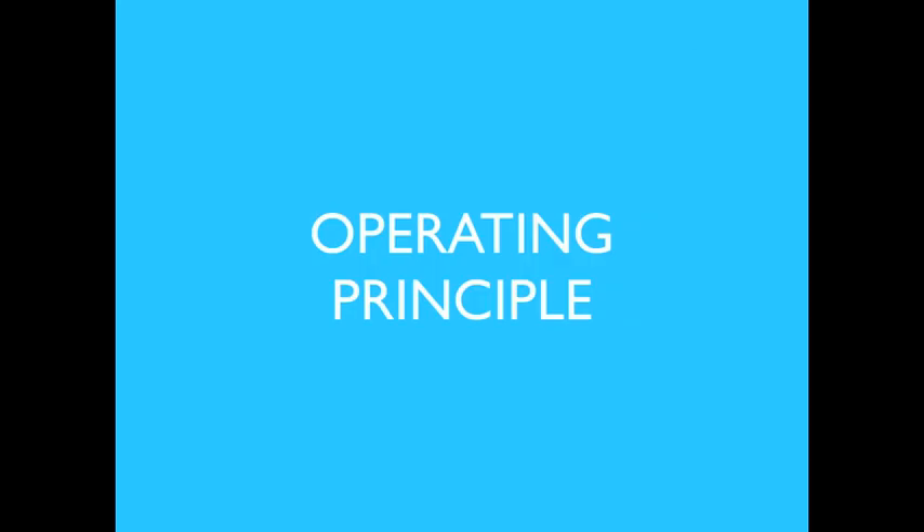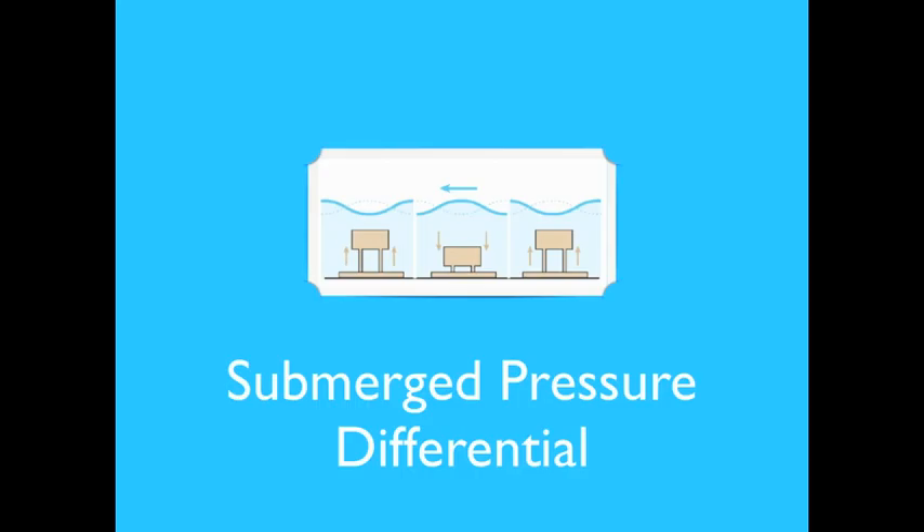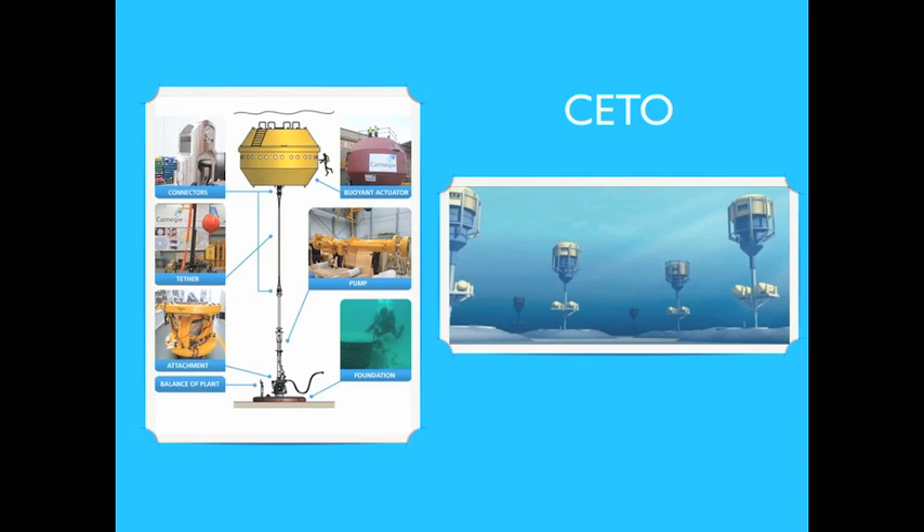The submerged pressure differential device is a submerged point absorber that uses the pressure difference above the device between wave crests and troughs. The alternating pressure pumps fluid through a system to generate electricity. These devices are typically located near shore or attached to the seabed. The CETO wave power converter was the first unit to be fully submerged and to produce high-pressure water from the power of waves.